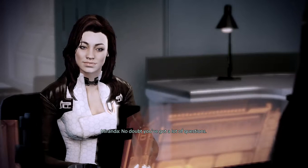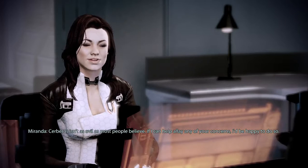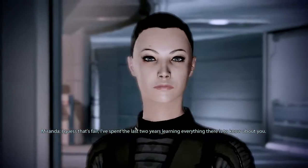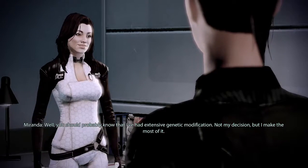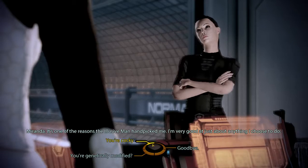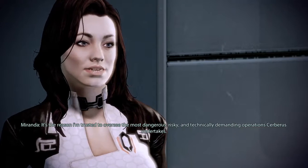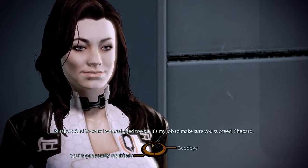Do you have a minute, Miranda? Cerberus isn't as evil as most people believe — if I can help allay any concerns, I'd be happy to. Tell me about yourself, Miranda. I've spent the last two years learning everything there is to know about you. I've had extensive genetic modification — not my decision, but I make the most of it. It's one of the reasons the Elusive Man handpicked me. I'm very good at just about anything I choose to do. My reflexes, my strength, even my looks — they're all designed to give me an edge. It's why I'm trusted to oversee the most dangerous, risky, and technically demanding operations Cerberus undertakes, and why I was assigned to you.